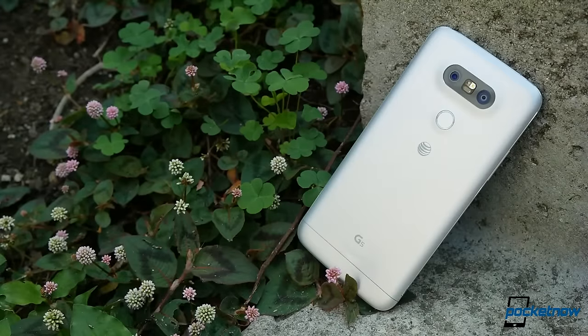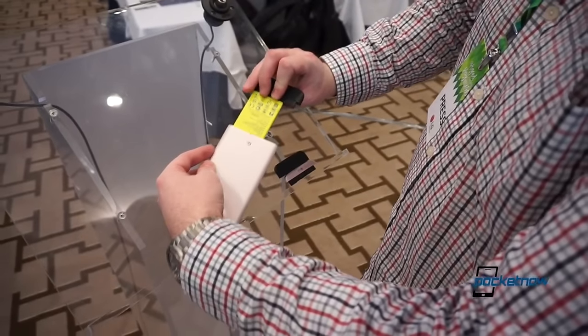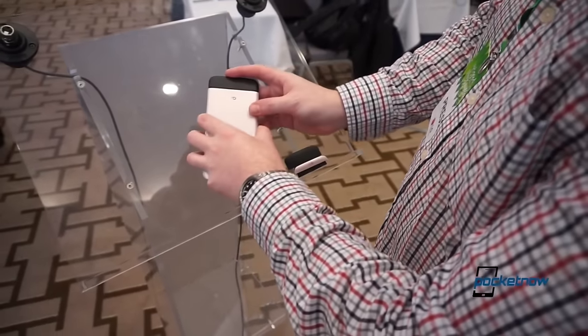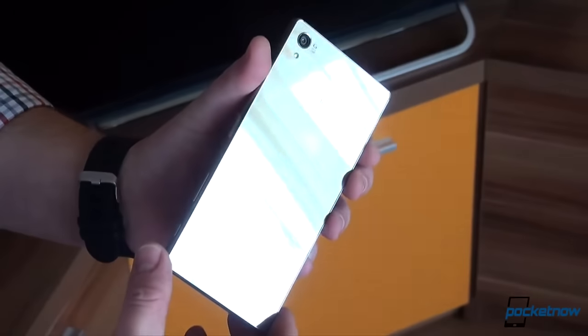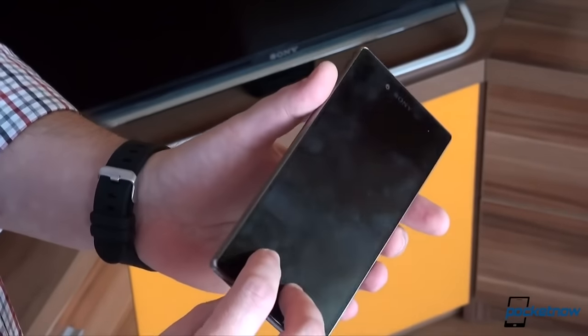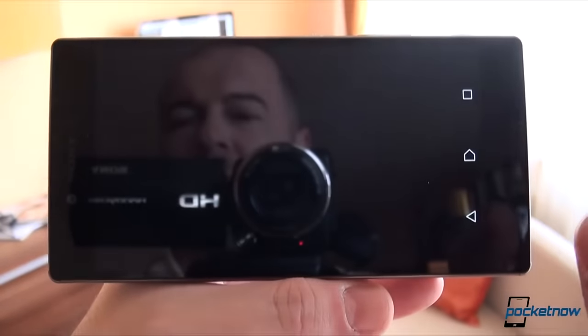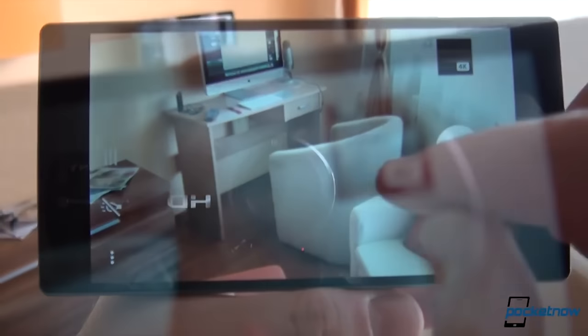We have a few honorable mentions. US-branded LG G5s are still unable to utilize the modular DAC, so we've been unable to test where that hardware might rank by comparison. We also need to give a nod to Sony, as that hardware does support high-quality and lossless audio files, but we ran into issues with our previous review unit and have since been unable to keep our hands on one long enough to properly test, record, and benchmark a current Z phone.